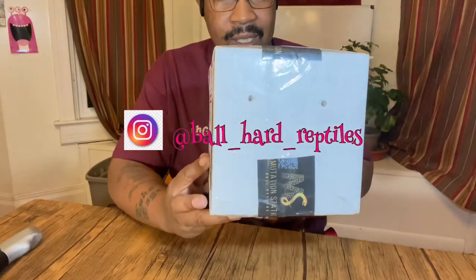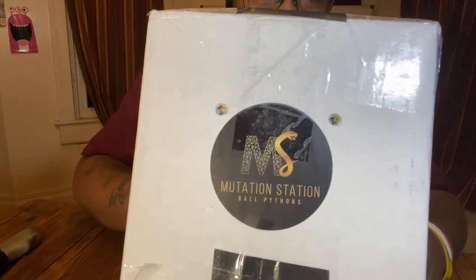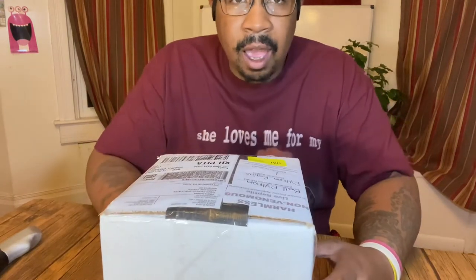Alright guys, here we go. You guys see that? Mutation Station - that's where the snake came from. If you're not following those guys, please go give them a follow, a like, a share, a subscribe. They've got great content and they do tons of content on Instagram.